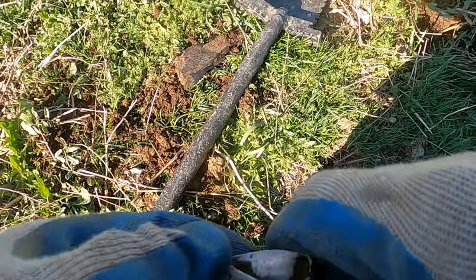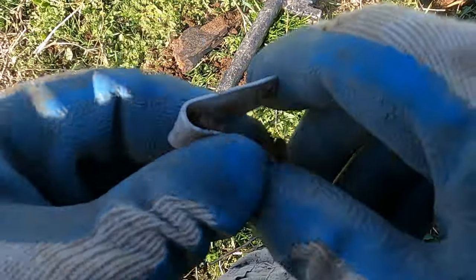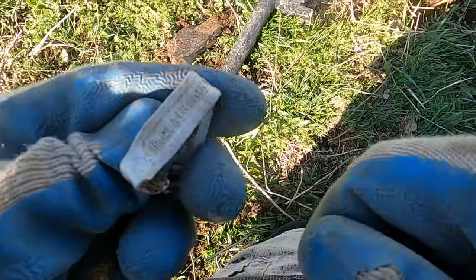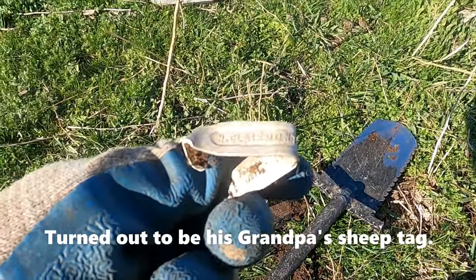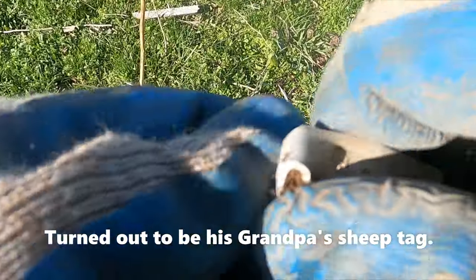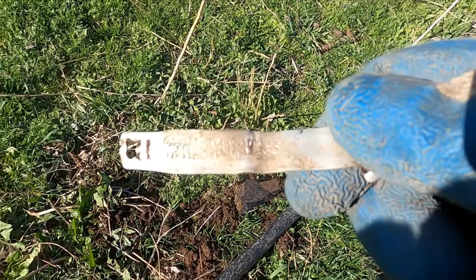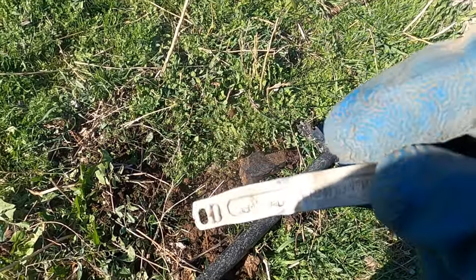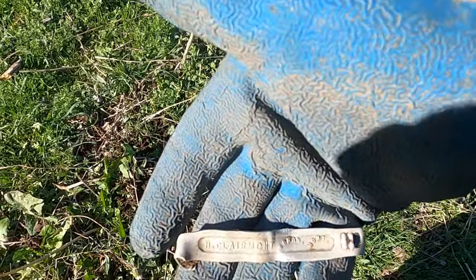Watch out Travis — we got a detecting buddy with the last name Claremont. He'll be super upset that I swooped this on him. Let me open this sucker up — looks like it was made by Intermountain Stamp Works, Salt Lake City, Utah. I'm pretty sure that's an old sheep tag.